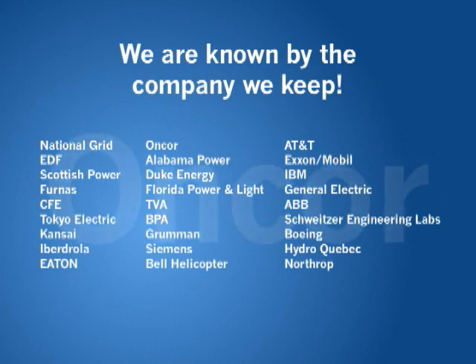Almost every large electric utility, manufacture and government operation across the world uses Megger instruments.